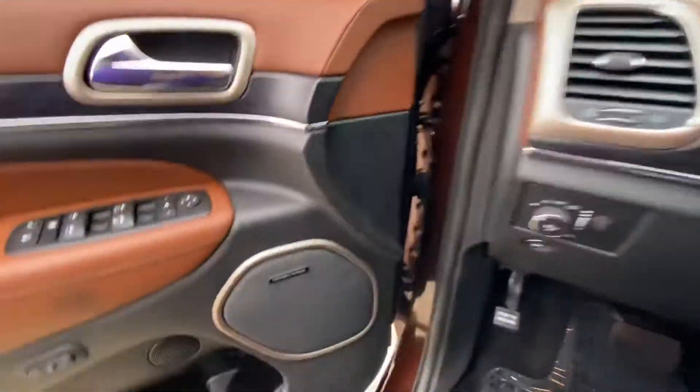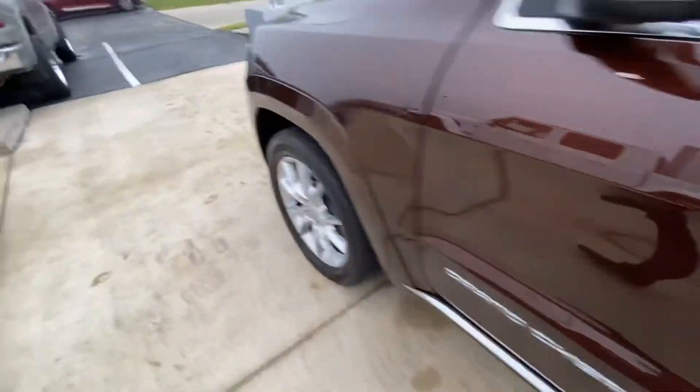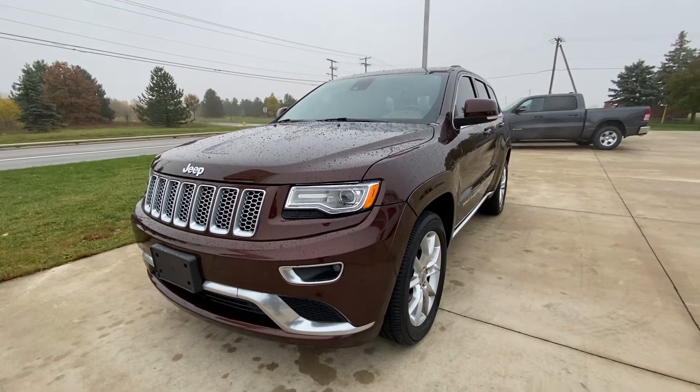I'll hop out one more time and show you guys this Jeep. Thank you guys for watching the 2015 Jeep Grand Cherokee walkaround.